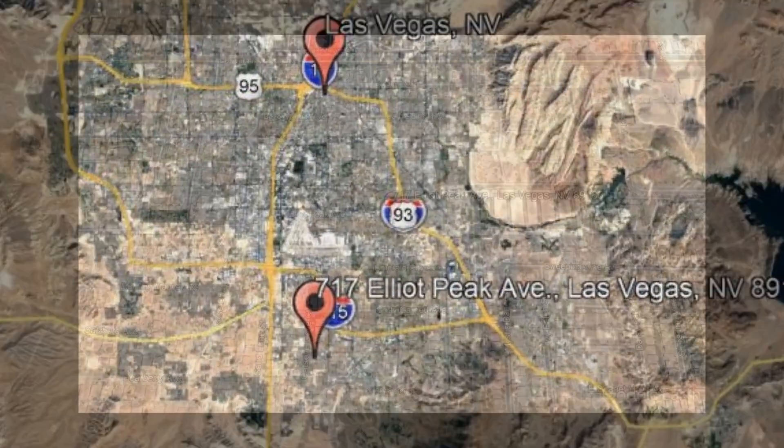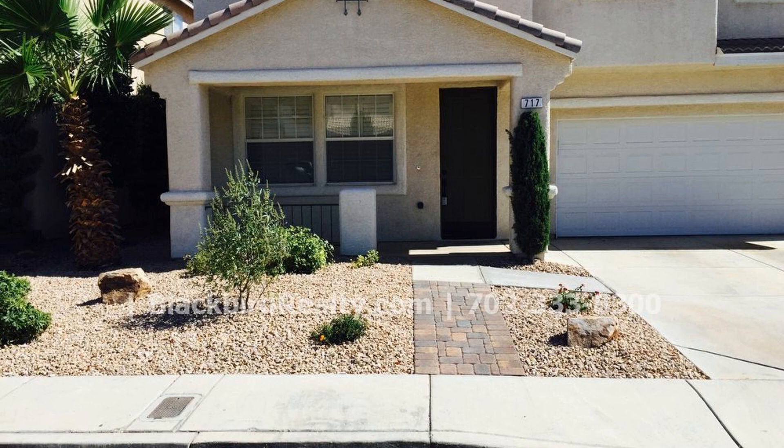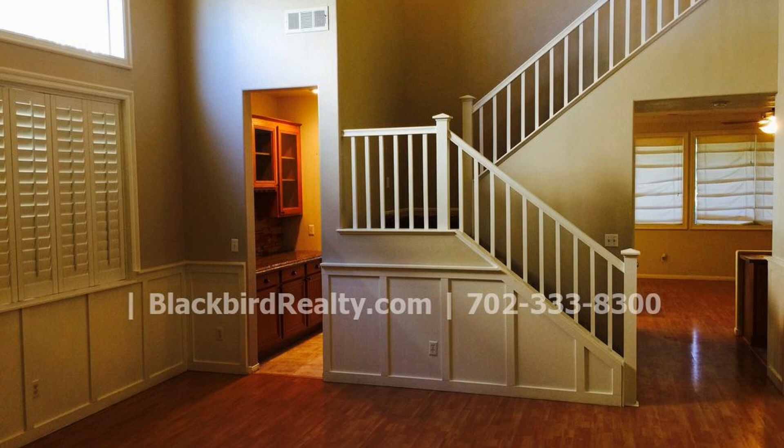717 Elliott Peak Avenue, Las Vegas, Nevada. This is a lovely four-bedroom, two-and-a-half-bathroom single-family home sitting on a cul-de-sac lot. This home features a living room with cathedral ceilings and a family room with entertainment center.